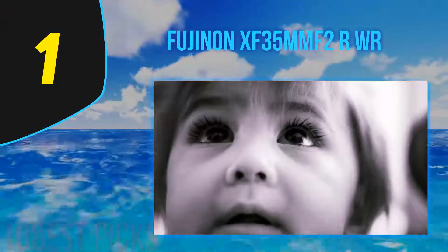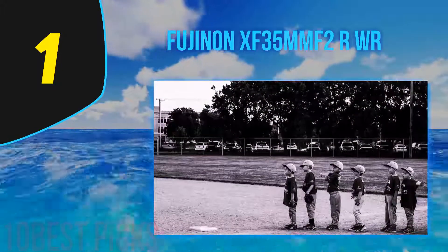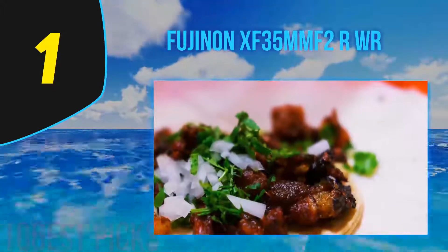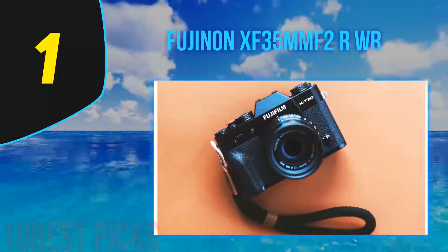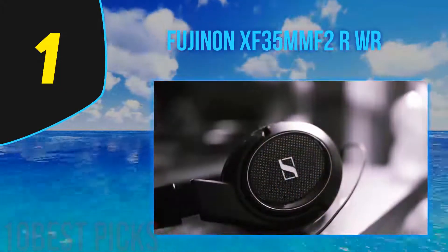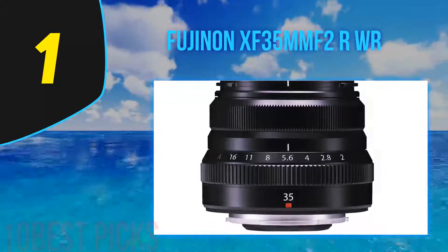And at number 1: the Fujinon XF35mm F2 RWR. Fujifilm is best known for street photography and portraiture, and its prime lenses in particular, so it should come as no surprise that the 35mm F2 is at the top of this list. With a 53mm equivalent, this lightweight lens offers excellent sharpness and low-light performance at a reasonable price point. If you're in the market for an X-mount walk-around lens that can help take your travel and everyday photography to the next level, look no further. The F1.4 has a faster maximum aperture by one stop, but the higher price and heavier weight tilt the scales in favor of the F2. Grab the F1.4 if cost and weight aren't primary concerns, but the 35mm F2 is more than enough lens for most people and a great value.